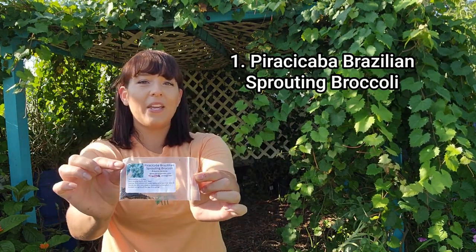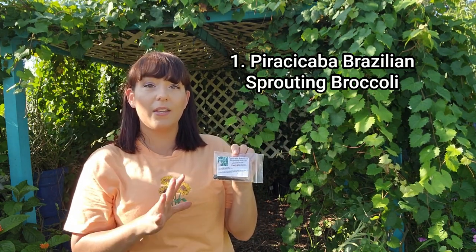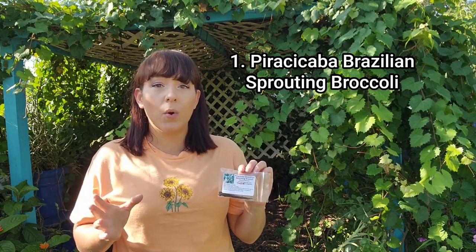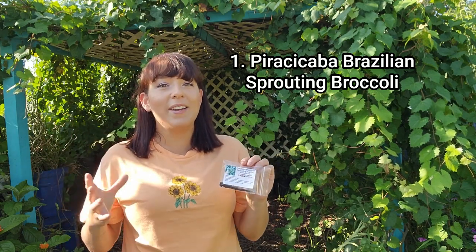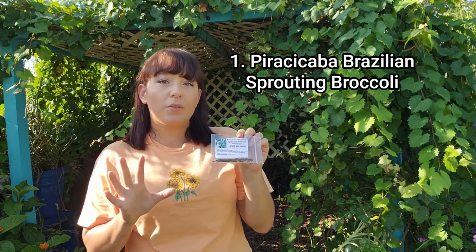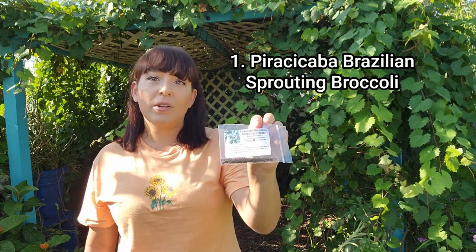First up we have Pir Asicaba. This is a sprouting broccoli and it's native to Brazil, so it handles a lot of heat. If you're in the southern parts of the United States where your winters are very warm, it triggers things in the Brassica family to go to flower or bolt instead of producing a nice big head of cauliflower or a nice big cabbage. So if you want to grow something where you don't have to worry about that, try growing Pir Asicaba.